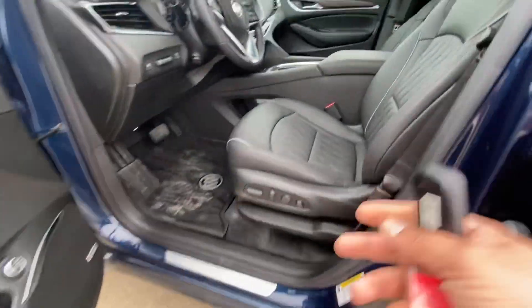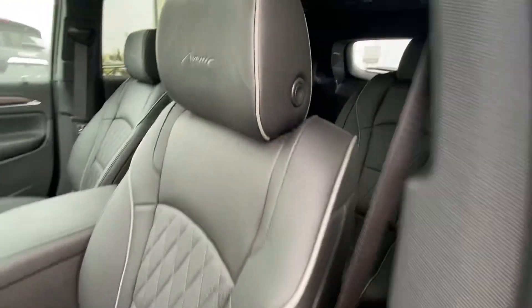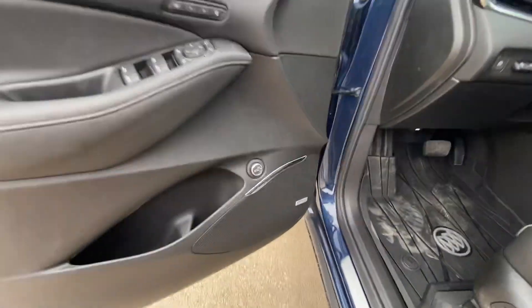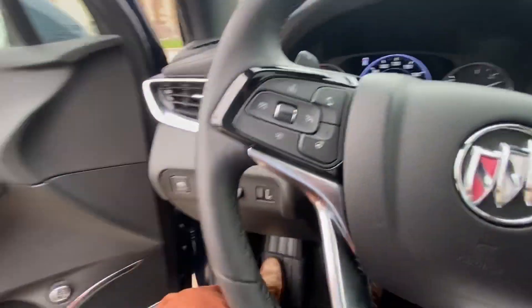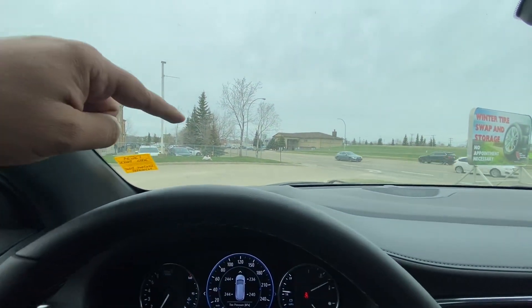The Avenir is a full-load vehicle. It comes with massaging seats in the front with power lumbar and power adjustable seating. You have the Avenir badging on the headrest, wood trimming with the Avenir design on the door, the Bose sound system, and floor liners. For the 2022 model they have also brought back the heads-up display, which comes up on your windshield.